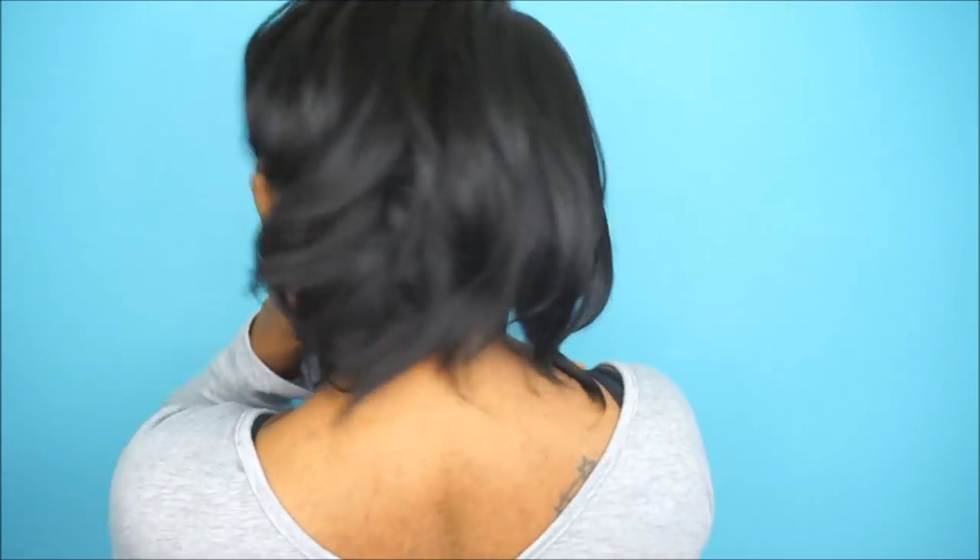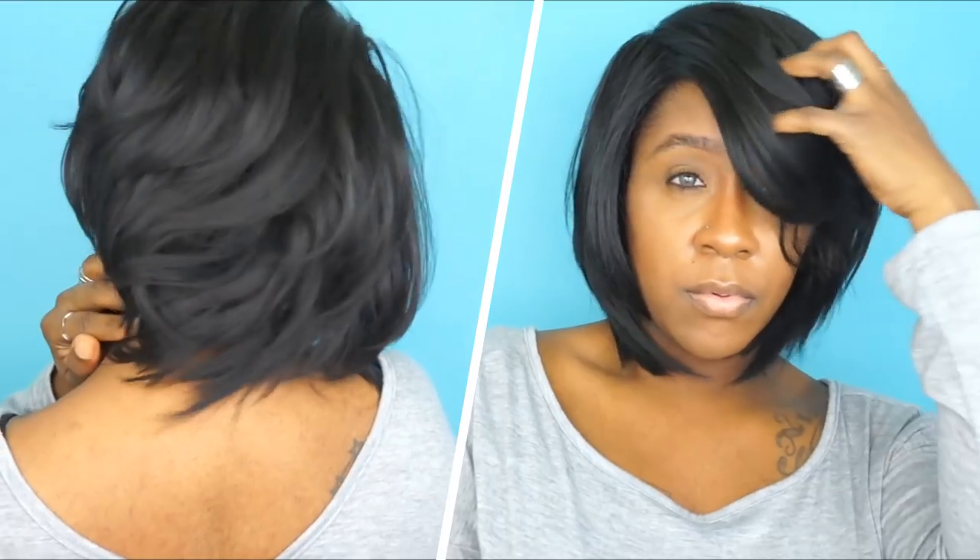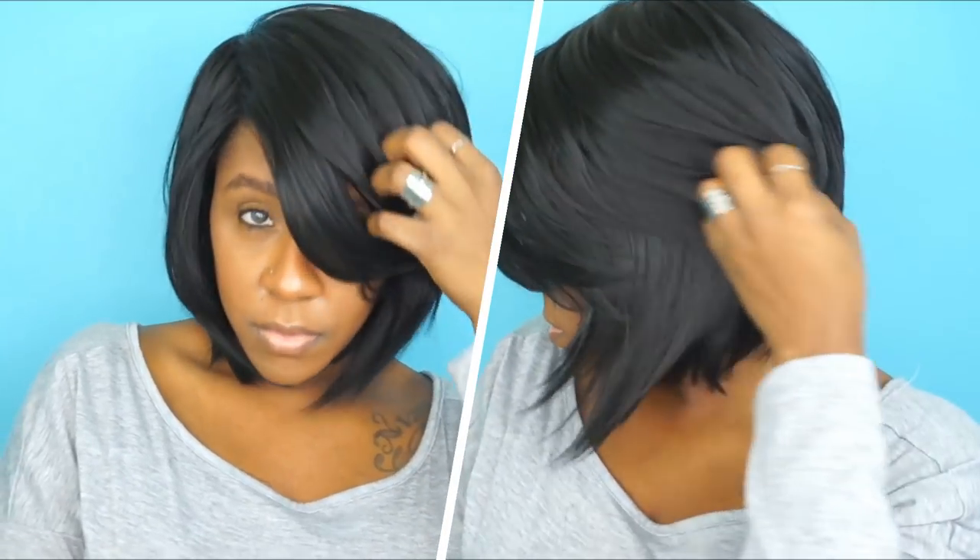Another thing I like about this wig is the texture of the hair — it feels like a yaki texture, it feels really realistic to human hair. It does not come with any parting, but the parting space they do have doesn't look fake or anything like that. Overall this wig is amazing.